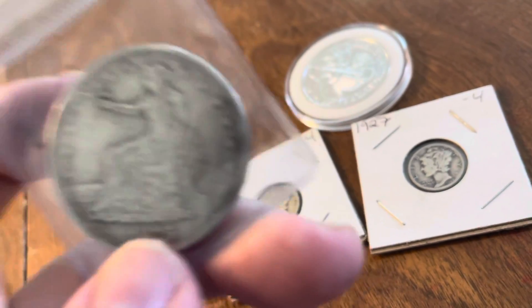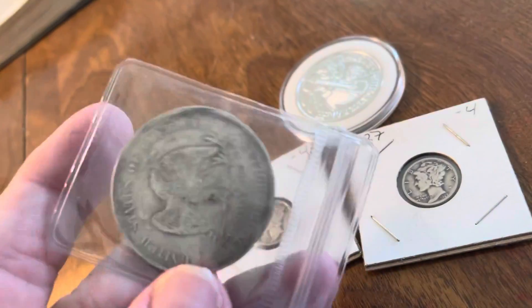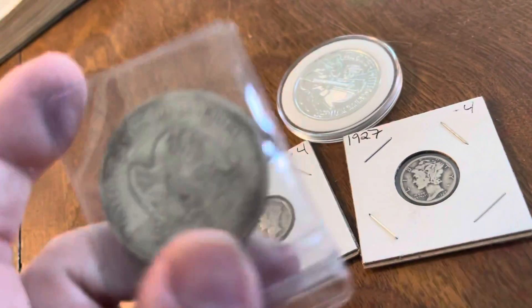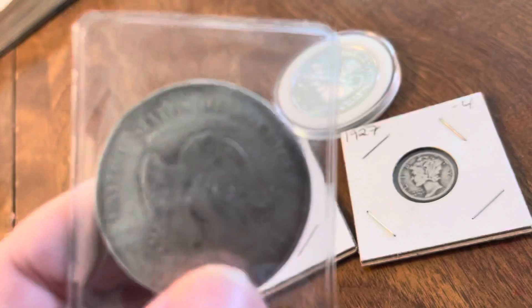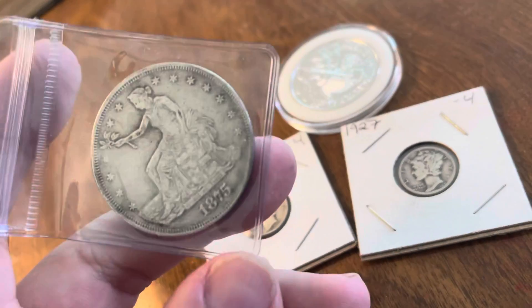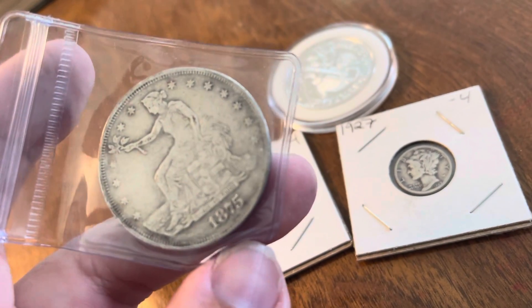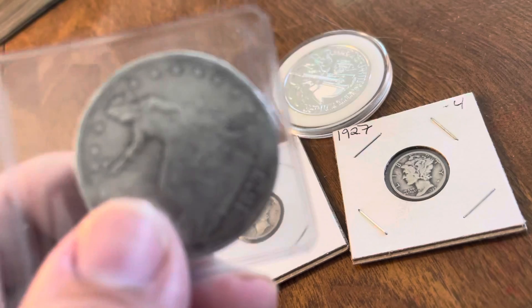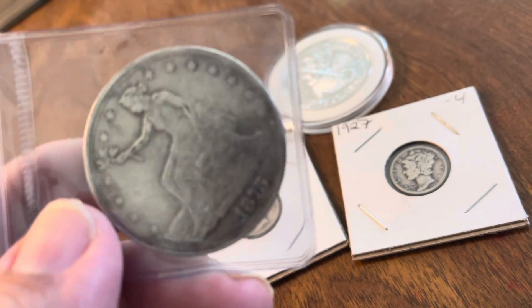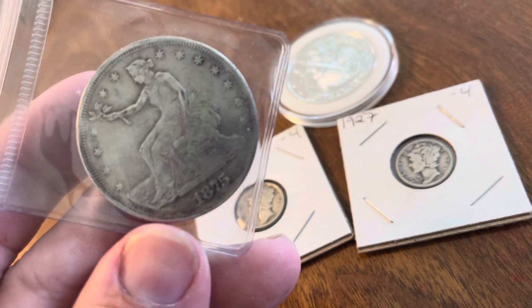They're more difficult to find in the United States for a good price. There's actually quite a few of them in Japan because that's where a lot of our trading was. So when countries used to exchange goods, they wanted to use real money to pay for the product. So this silver trade dollar is pretty cool — real money.